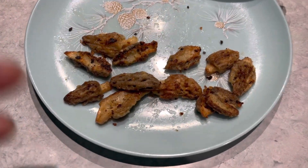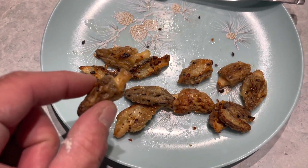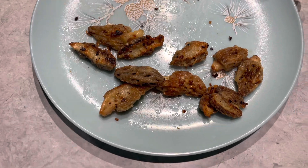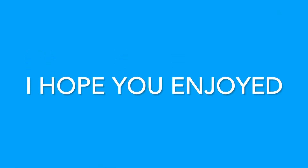Here we go — got them all sautéed up and finished, and they are bomb! You guys have got to try this sometime, they are absolutely delicious. You all have a good one, we'll see you on the next one. I hope you enjoyed — leave me a comment down below and tell me if you did.